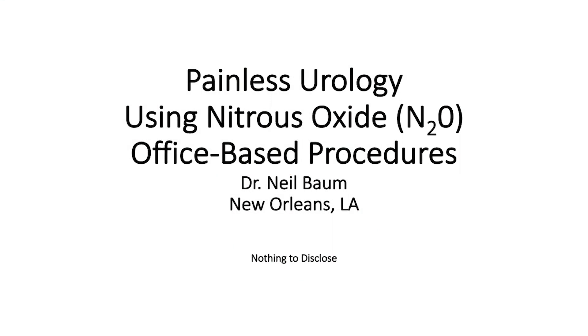Hello, my name is Dr. Neil Baum, and I'm a urologist in New Orleans, Louisiana. In the next seven or eight minutes, I would like to talk with you about the use of nitrous oxide for office-based urologic procedures.